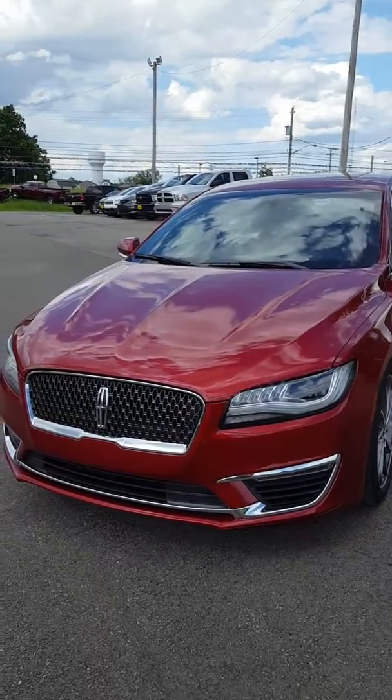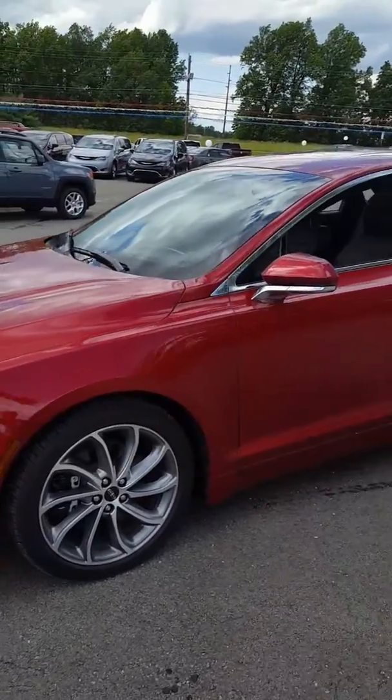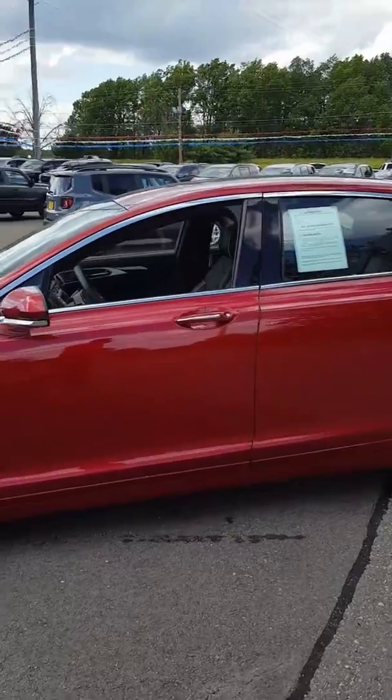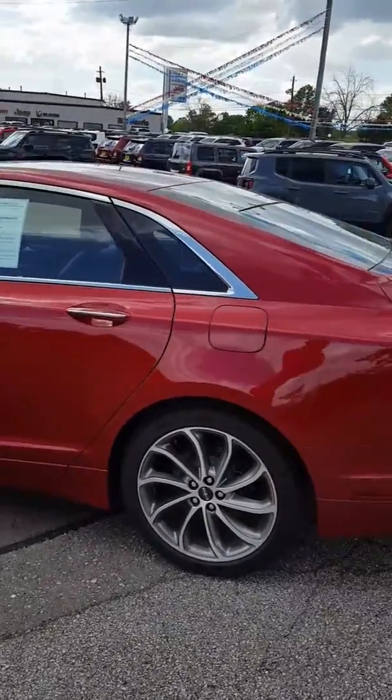This thing has got extremely low miles. Now you're probably wondering why did somebody trade in a 2017 with less than a thousand miles? They wanted a Dodge Challenger Hellcat. And when those come around and you get the chance to get one, you go ahead and jump on that, I guess.